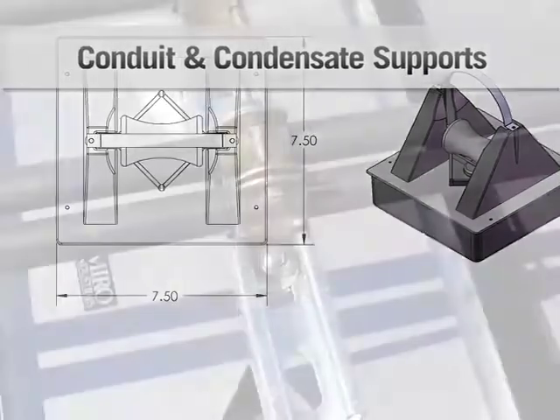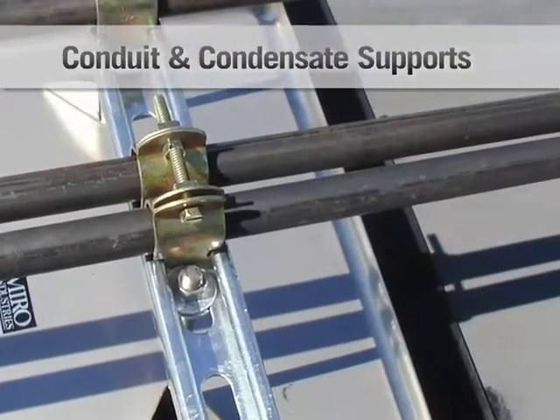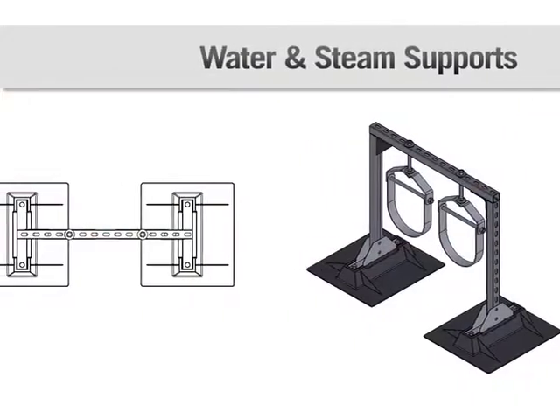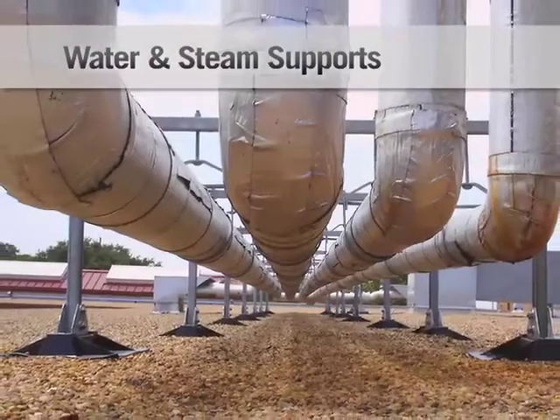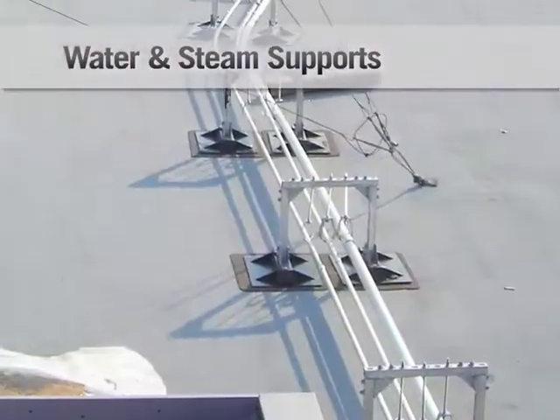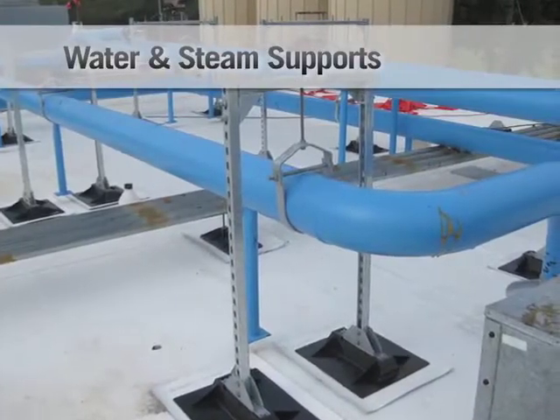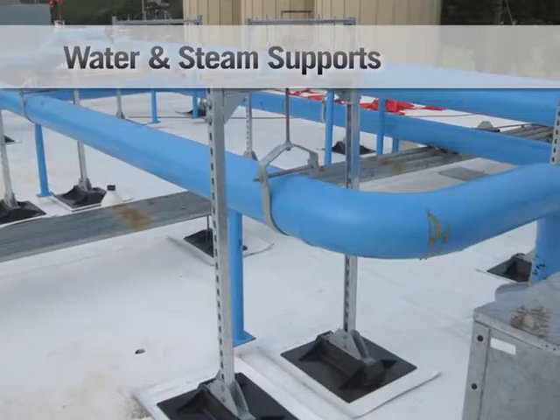Conduit and Condensate Supports: a pipe support with strut used to support roof-mounted electrical conduit and solar piping. Water and Steam Supports: custom-designed to support small pipe up to 16 inches inside diameter, these products are available in roller-bearing, clevis hanger, or band hanger styles.